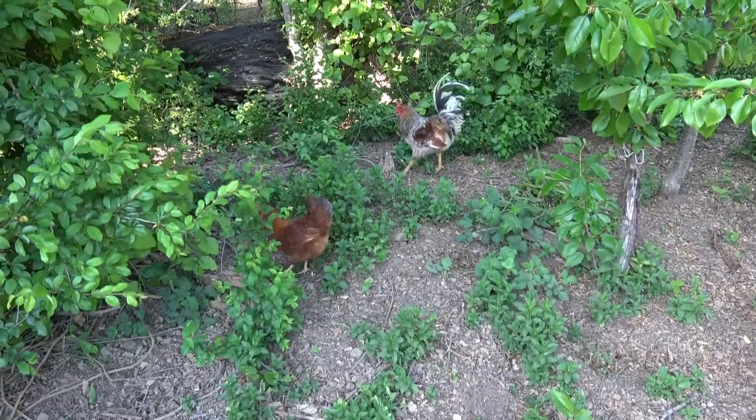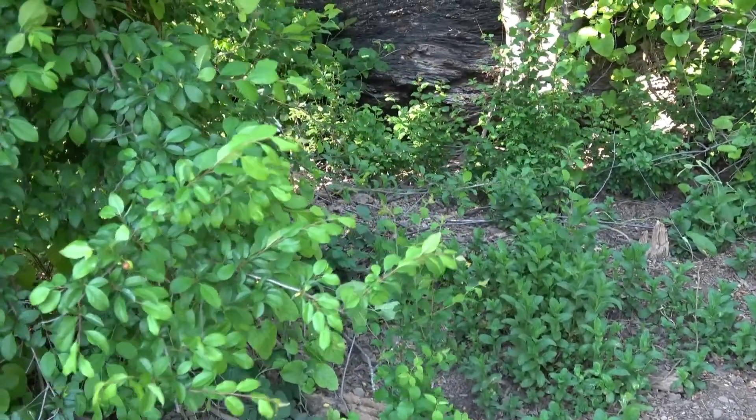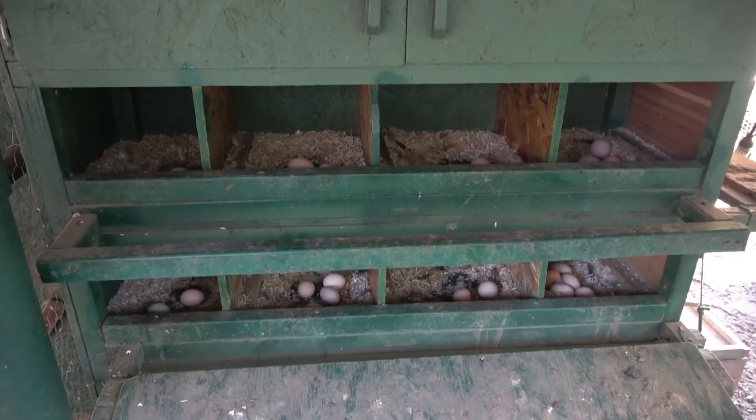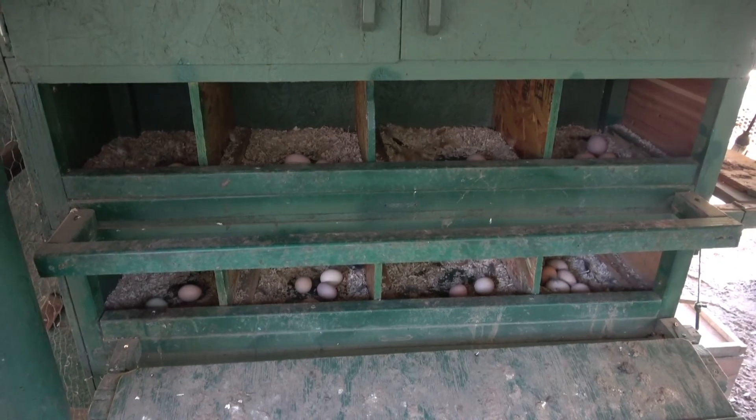There's Carmelo, my main rooster. These are the eggs that the chickens laid today. I'll collect these pretty quick.